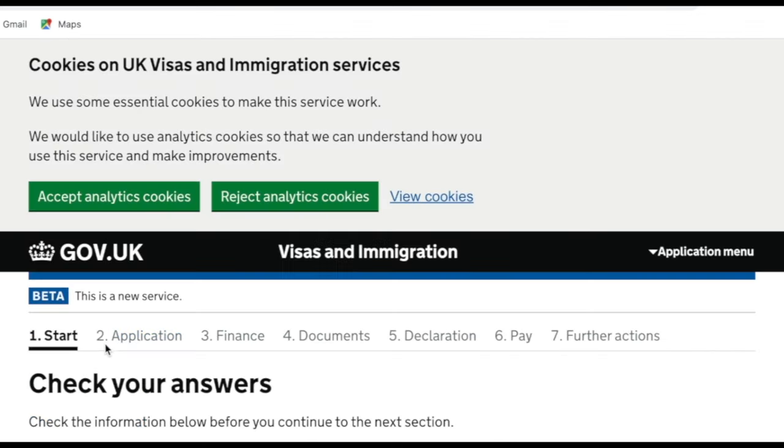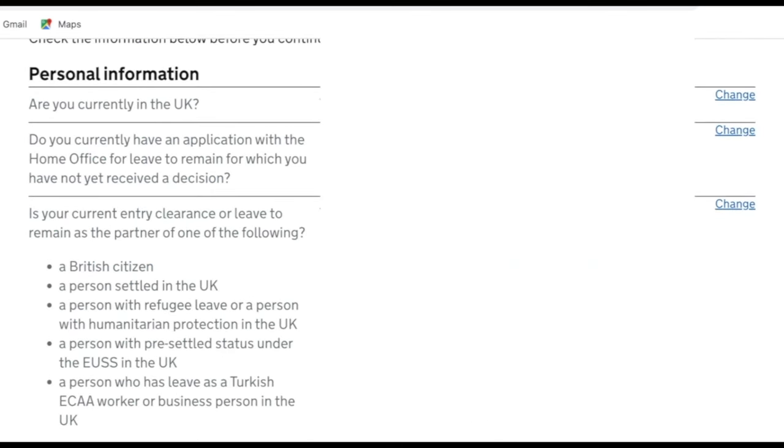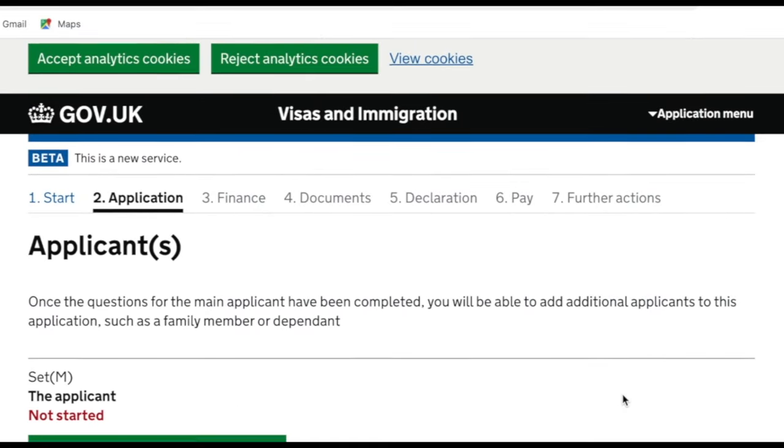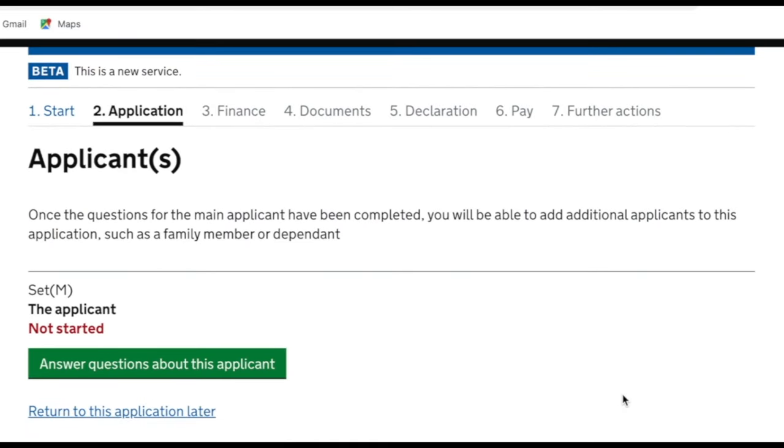It then asks you to check your answers — you can click the change link to amend anything. Once happy, press continue. Now it's going to ask questions about the applicant. This section is called the SET M form and as you can see the application hasn't been started yet. At the top you can see the tabs: start, application, finance, documents, declaration, pay, and further actions — these take you through each step. We click 'answer questions about the applicant'.